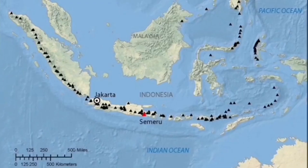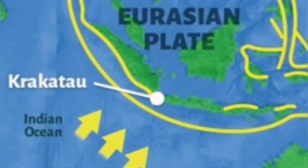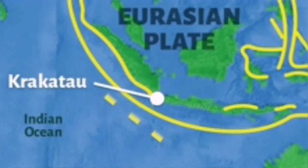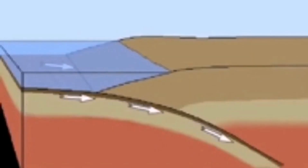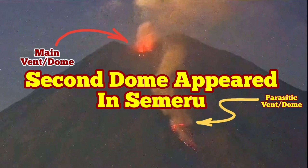This volcano is located in Indonesia, on the island of Java, and is part of the Indo-Pacific Ring of Fire. Subduction of the Indo-Australian plate under the Eurasian plate, and the rising of material back to the surface, creates molten magma chambers which create this kind of volcano.